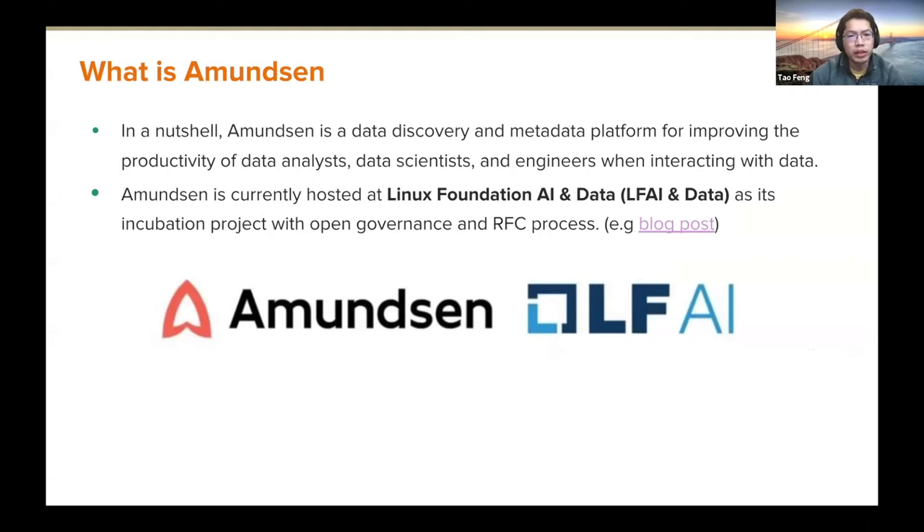In a nutshell, Amundsen is a data discovery and metadata platform to improve productivity for data scientists and data engineers who interact with data. It's currently hosted at the Linux Foundation AI and Data as an incubation project with well-defined open governance and RFC process. For details, you could take a look at the link in the blog post.